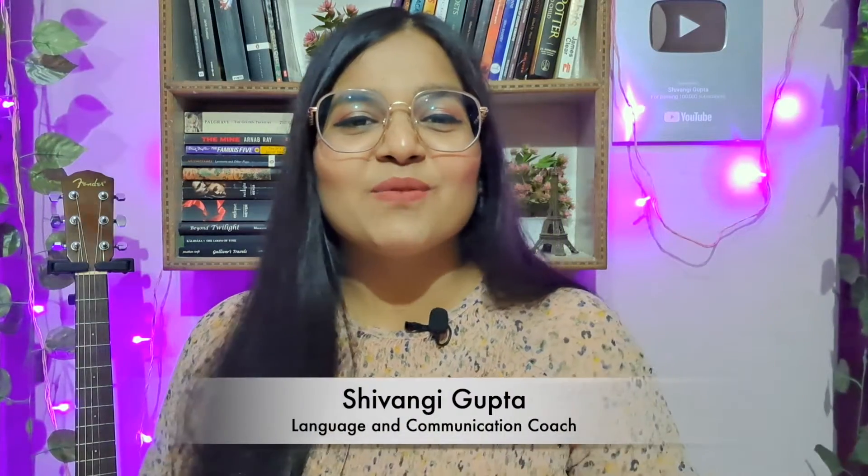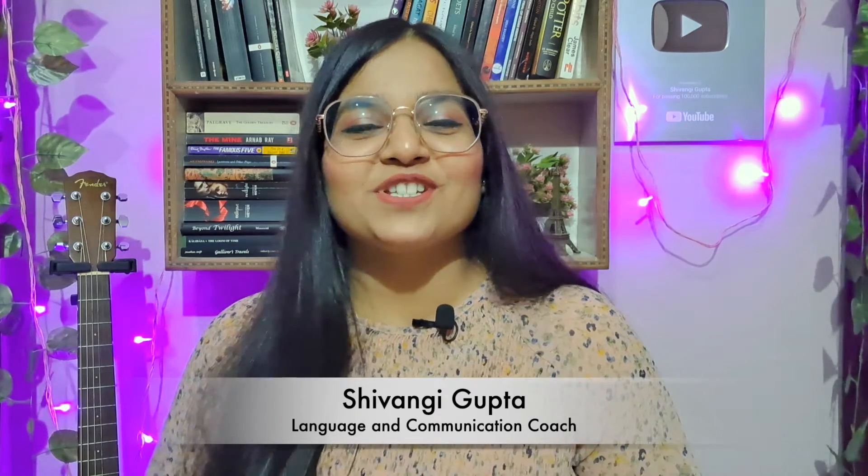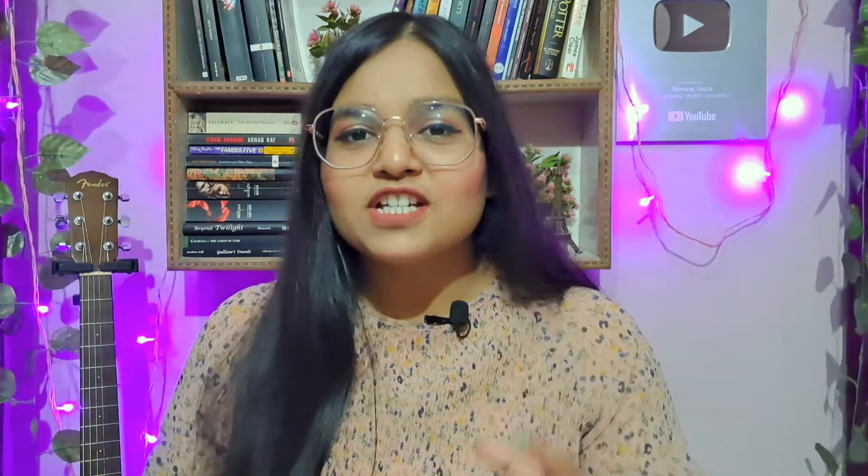Hi everybody, how are you all? I'm Shivangi Gupta, your CELTA certified English language coach, and today you're watching English with Shivangi.